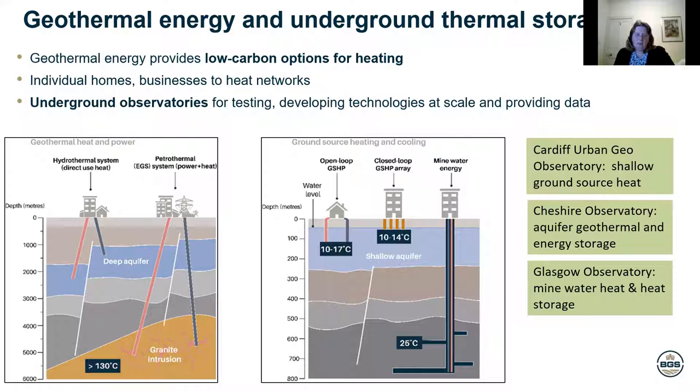What I'm going to talk about today is some research observatories that are helping us to understand how to extract that energy, how to best use it, and how to make sure we do it sustainably and without many environmental impacts. The BGS is involved in three geothermal observatories: one in Cardiff, looking at the very shallow tens of metres underground; one in Cheshire that's planned, looking at aquifer geothermal a few hundred metres beneath the ground; and the observatory in Glasgow, where we're going down to a few hundred metres looking at mine water geothermal.